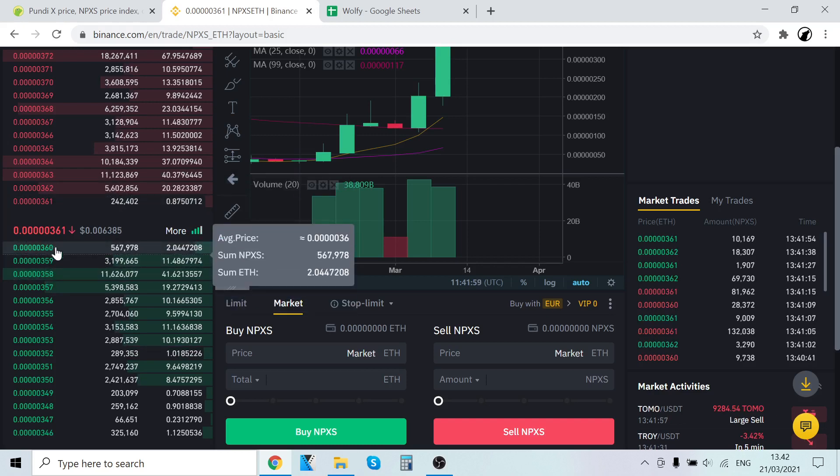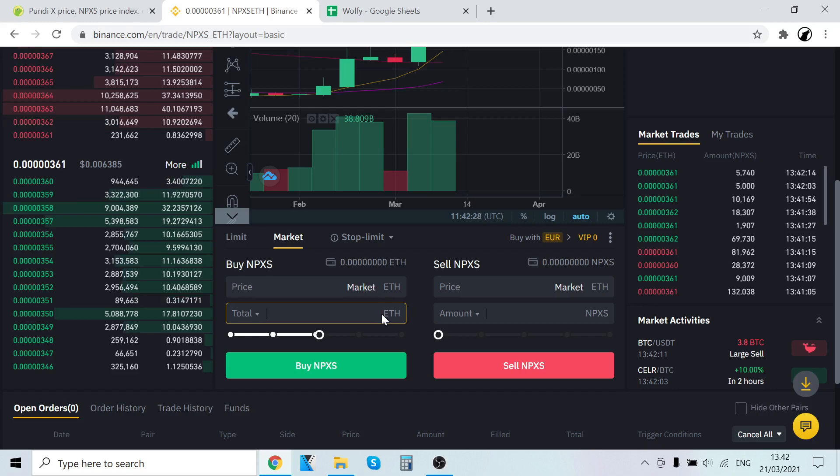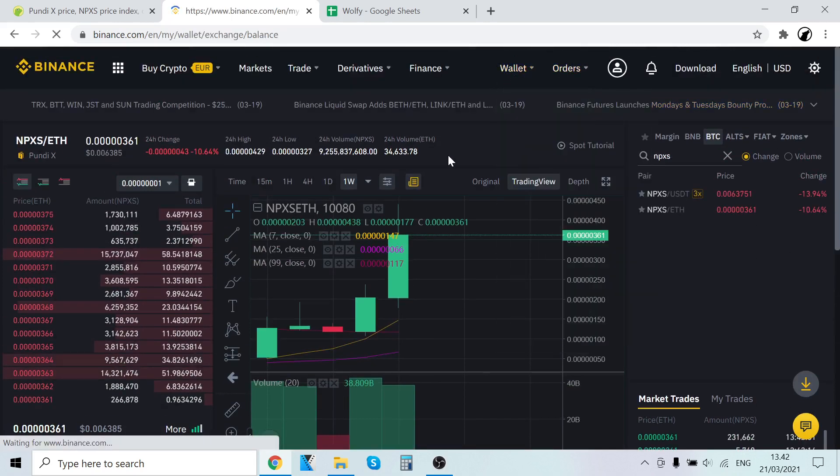Select Market buy, then click NPXS and select how much Ethereum you want to sell. So now you are selling the Ethereum you bought with your credit card and trading that into PundiX. You can also select here exactly how much PundiX you want to buy — for example, select 52% to sell 52% of your Ethereum and trade that into NPXS. When you click Buy NPXS, the trade will execute and the PundiX tokens will show up right here in your wallet.